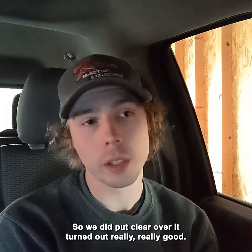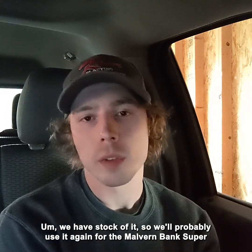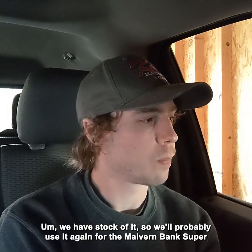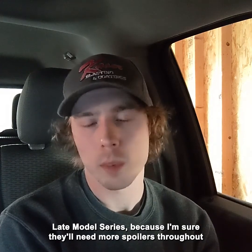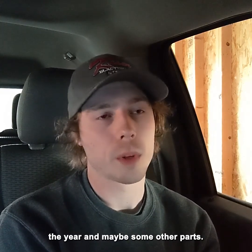It turned out really, really good. It was a good powder, and we have stock of it, so we'll probably use it again for the Malvern Bank Super Late Model Series because I'm sure they'll need more spoilers throughout the year and maybe some other parts.